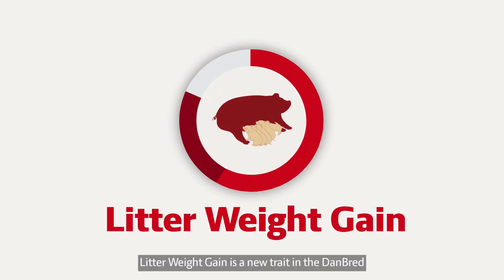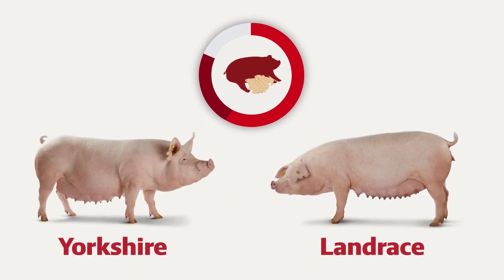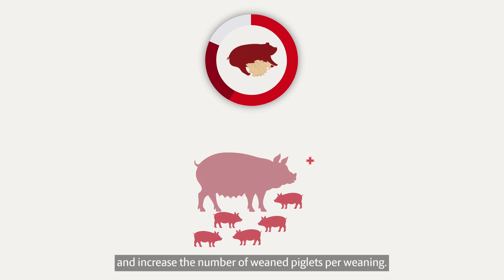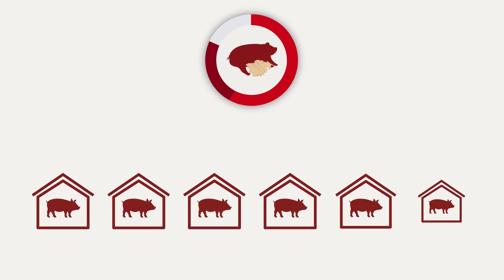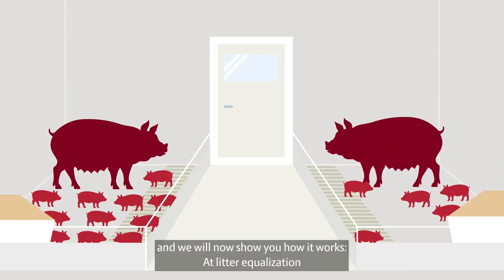Litter weight gain is a new trait in the Danbred breeding goal for both Danbred Landrace and Danbred Yorkshire. This new trait will improve the sow's nursing ability and increase the number of weaned piglets per weaning. Litter weight gain is measured in Danbred breeding herds, and we will now show you how it works.